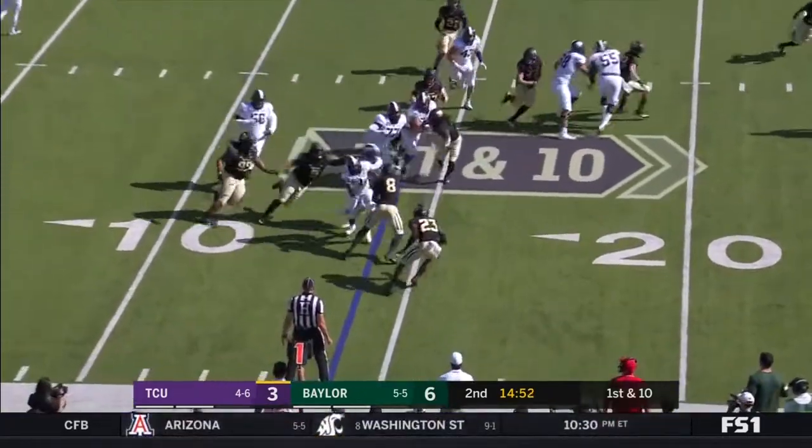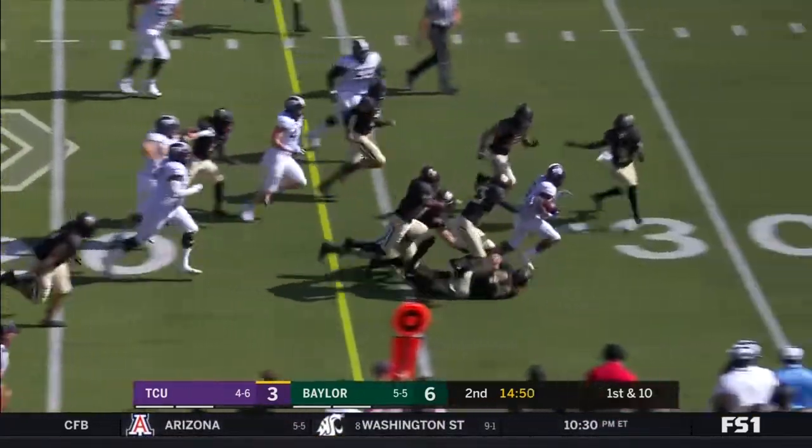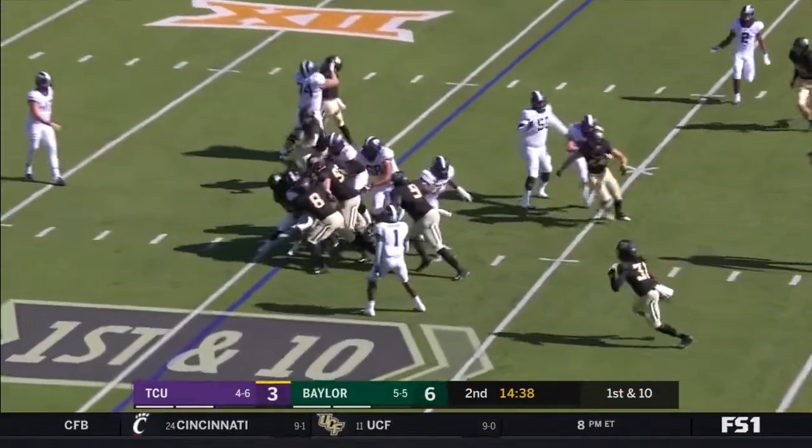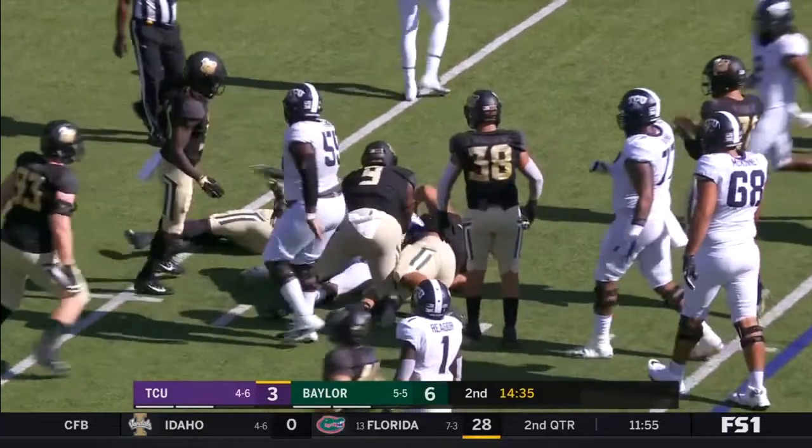They give it to Darius Anderson. Anderson cuts it back. And Anderson — great blocking by Rager there on that edge. Huge play by Darius Anderson. Well, he had a hole.